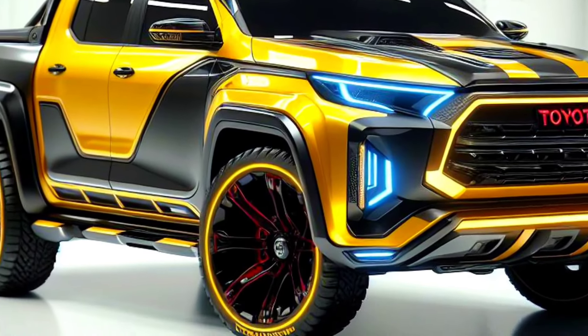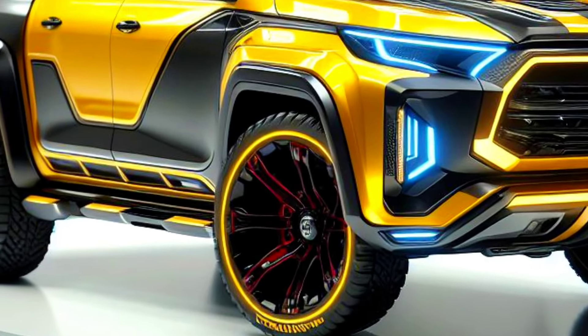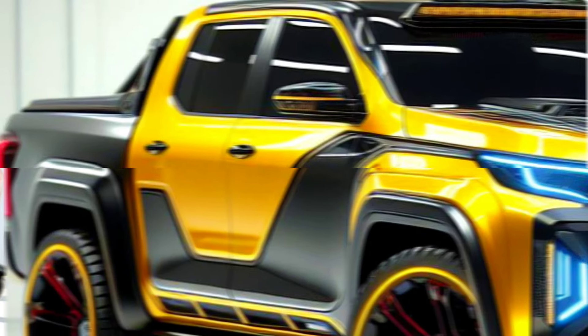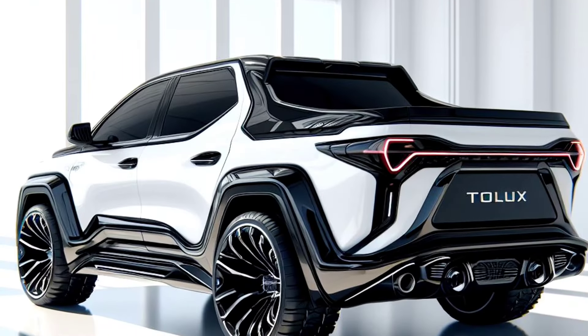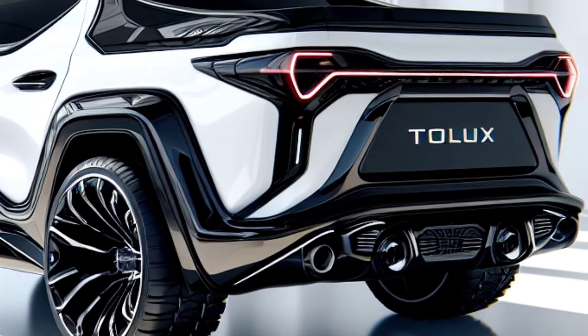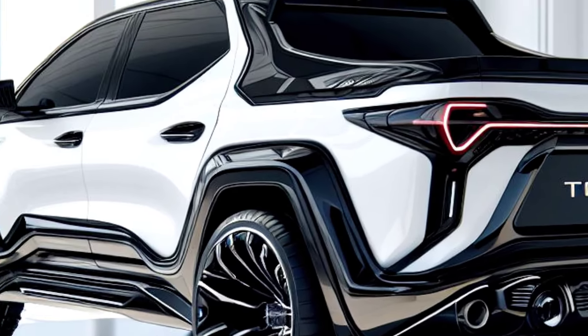The Toyota Helix, Toyota's tough and reliable truck, has received a significant makeover for the 2025 model. With fresh design touches and impressive performance upgrades, the 2025 Helix is ready to take on challenges on and off the road.